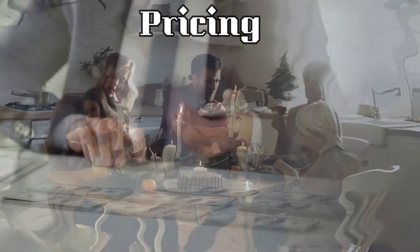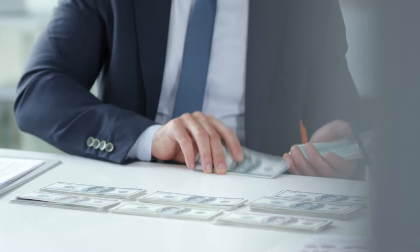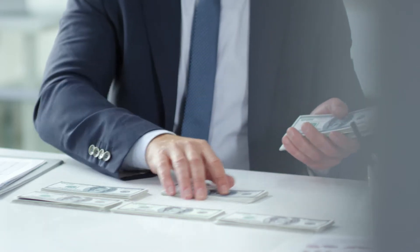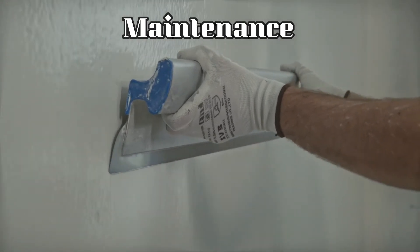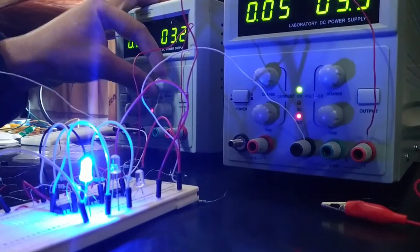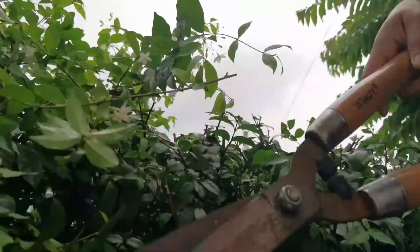The next is pricing. As compared to a multi-story apartment, a builder floor is generally priced higher on a per square feet basis in the same locality, because for a builder it is more expensive to build fewer floors. The next point is maintenance — in a builder floor, you don't have to pay monthly maintenance charges; however, you have to maintain the building along with the floor owners and can choose what facilities you want. While in multi-story apartments, you have dedicated maintenance staff such as plumbers, electricians, gardeners, and cleaning staff, but you have to pay monthly maintenance charges whether you use any facility or not.